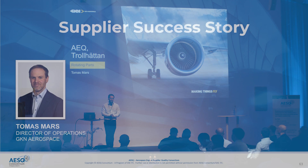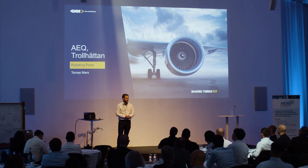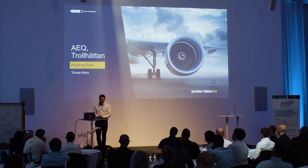Just to briefly introduce myself, my name is Thomas Mars. I'm the director of operations here at GKN Sweden in Trollhattan, running our rotating parts product area, where we have the toughest and tightest requirements, the most challenging parts. My counterpart is not here to state otherwise, so that's good.